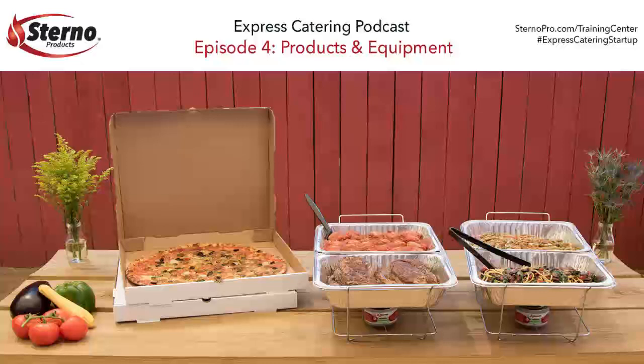To recap today's episode: we covered the Express Catering Startup Set with nine complete units, the two-hour wick fuel and why the cool-to-touch can is preferred, the food transporter warming process to 140 degrees or higher, food temperature standards from shop to location, and the third-party delivery system. Thanks so much to George. We'll be back with Episode 5 on training your staff. Be sure to follow Sterno Products on Facebook and Twitter at hashtag ExpressCatering. Find George at SalvationPizza.com and us at SternoPro.com/training-center.